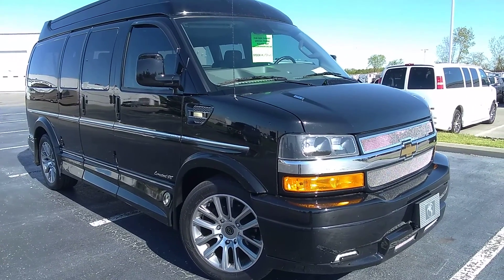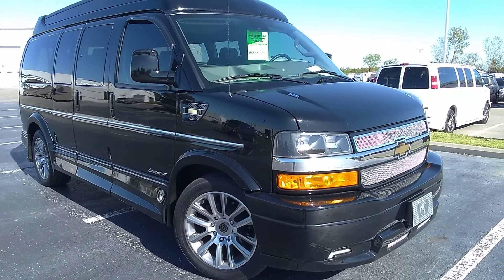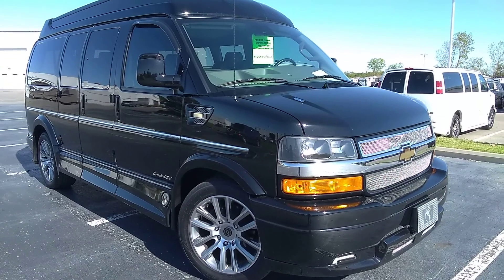There are electronic step boards on it, 20 by 9 inch wheels, and it has 18,100 miles on the odometer right now. Practically a brand new vehicle, black — a highly desirable color, nice-looking unit.